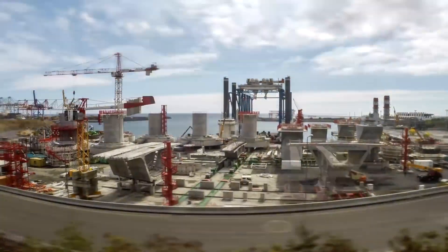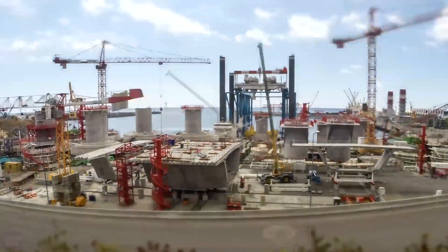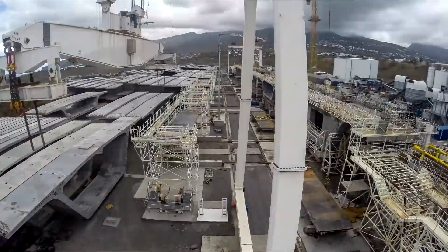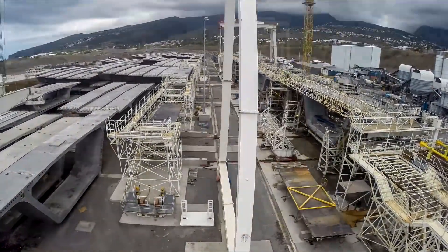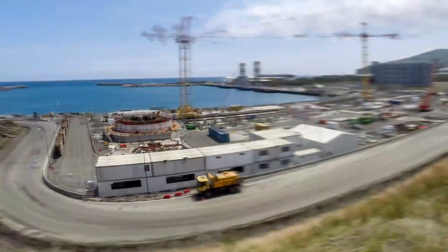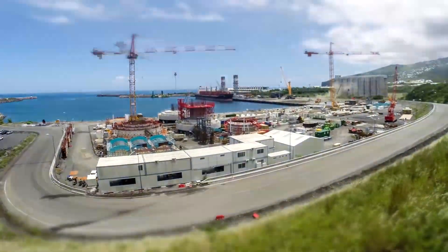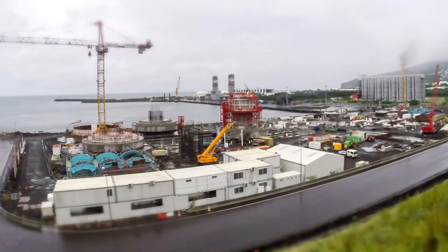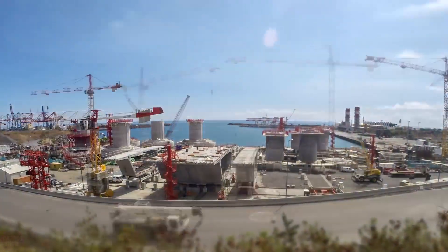The additional funds will be used to resume construction of the remaining 2.7 kilometers. The region faces a significant challenge: at least 7 million tons of massive rocks are needed to complete the embankment. These rocks can be found on the island, but the quarries where they are extracted are subject to legal sanctions from local organizations and environmental associations. Some entrepreneurs propose importing 3.5 million tons of rock from Mauritius Island, located 200 kilometers away from Reunion.